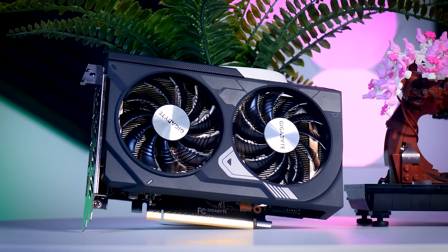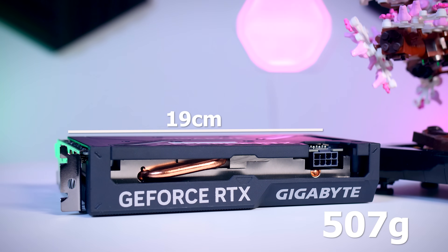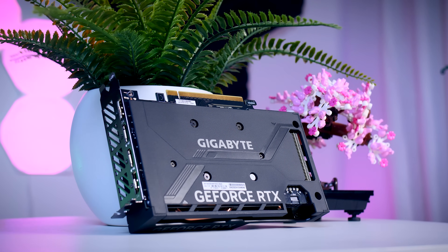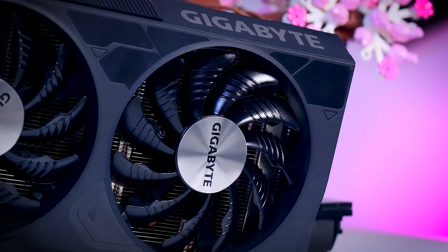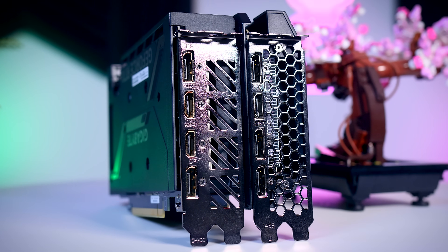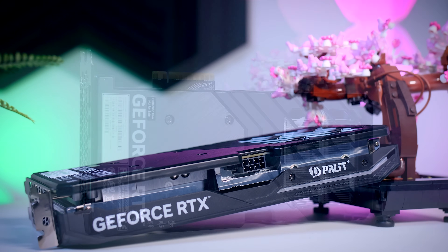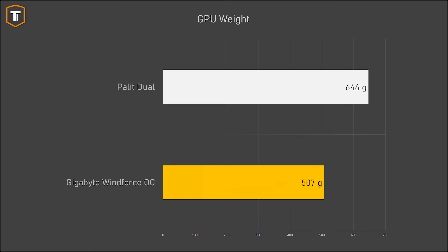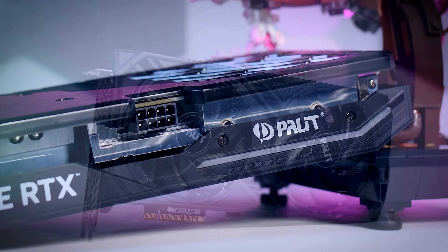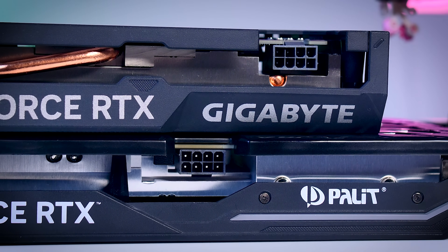The Gigabyte Windforce OC is a very compact two-fan card — only 19 centimeters long, thin and light at just 507 grams. It has no RGB, no dual BIOS, but does have a plastic backplate and a fan stop feature. On the back there are two HDMI ports and two DisplayPorts, whereas most other models including the Palit here will have three DisplayPorts and one HDMI. The Palit is slightly larger at about 25 centimeters and 646 grams, with a small white LED line. Both cards use a standard 8-pin power connector, which is plenty for a 115-watt card.